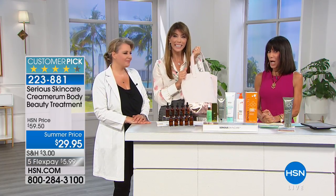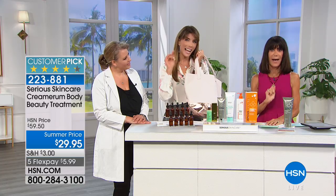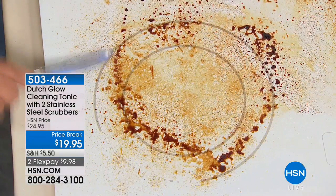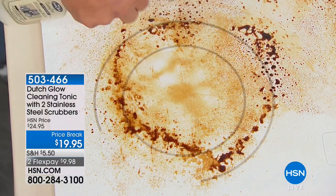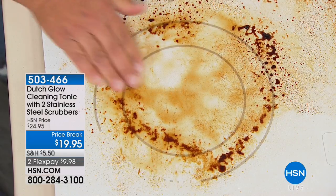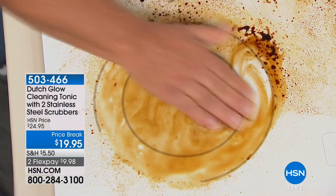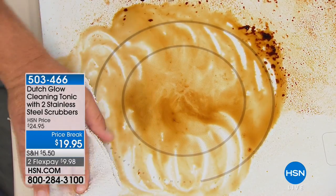We are not done helping you discover HSN! Coming up next — Dutch Glow. If you own this cleaning tonic we'd love to hear from you, call our testimonial lines. This stuff is amazing — it doesn't matter what you need to clean in the kitchen or around the home, Dutch Glow to the rescue. It cuts through the toughest stains and grime. We used a blow torch to bake messes on top of a stove top, and look at how it just breaks them down. It's a natural, non-toxic product using citrus rinds to cut and emulsify.